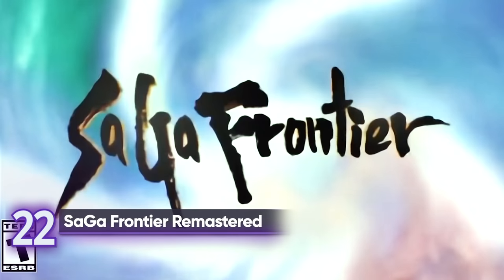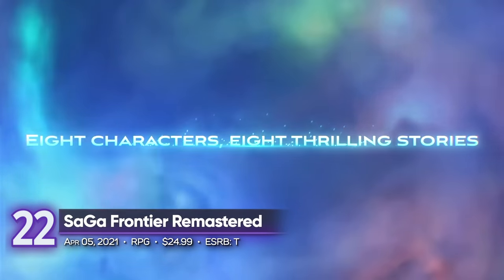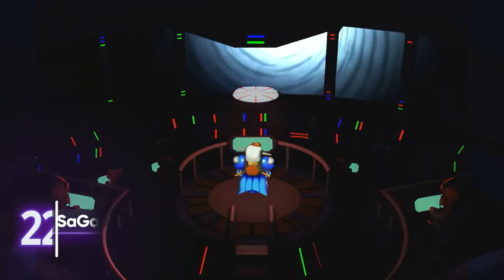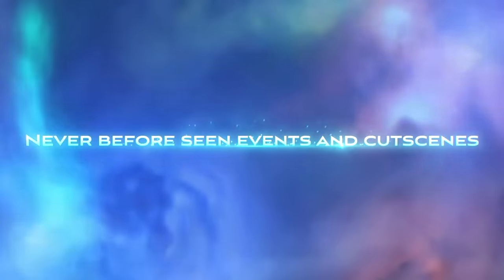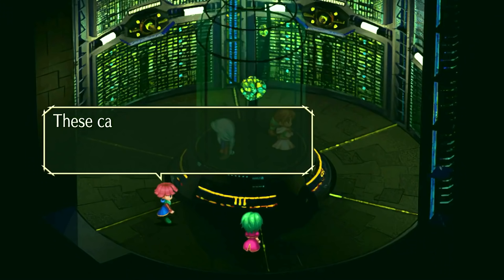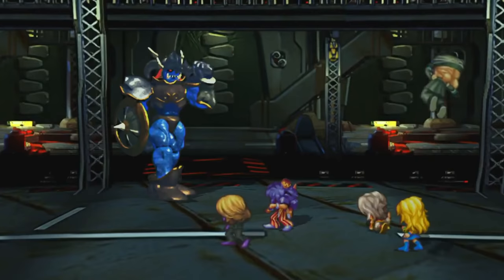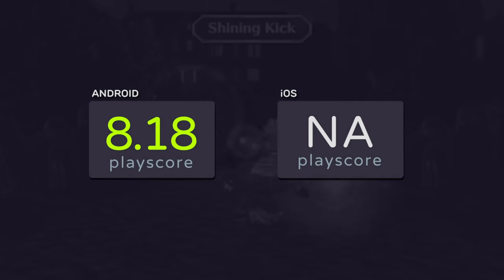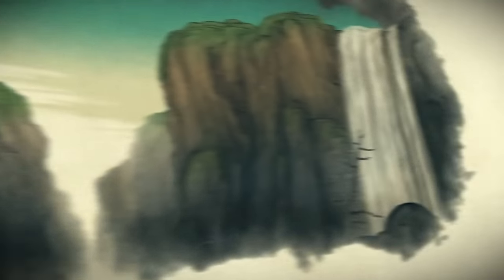22nd place: Saga Frontier Remastered. Before there was Octopath Traveler, there was Saga Frontier. Select from one of the 8 main protagonists with their own story to tell and embark on an epic fantasy adventure. This re-release includes updated visuals and sound, perfect for smartphones. Android receives a PlayScore of 8.18.